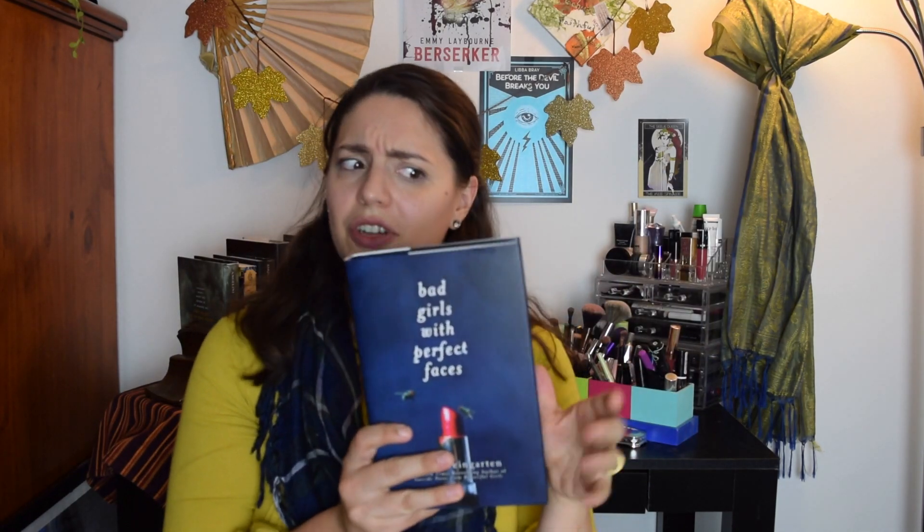And there is the book — it's Bad Girls with Perfect Faces by Lynn Weingarten. I have never heard of this book. It says it's a stylish thriller about the darkness that lurks inside all of us. When Sasha's best friend Xavier gets back together with his cheating ex Ivy, Sasha poses as a guy online to lure Ivy away, but her plan goes sickeningly wrong and she learns to be careful of who you pretend to be, or you might be surprised by who you become. It sounds like a YA thriller — interesting! The letters on the cover are raised, which is cool.